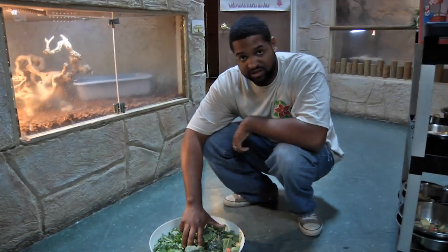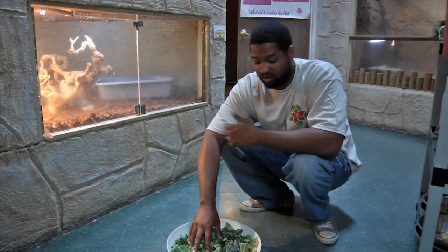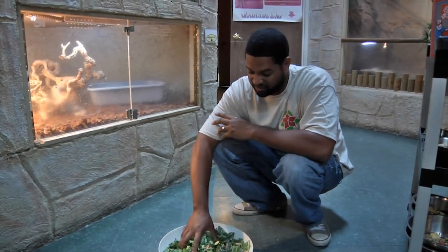One thing a lot of people don't realize when acquiring an animal like this is that for most herbivores — for instance, the green iguana — people will just feed iceberg lettuce, and that's actually got the least nutritional value. It's probably the last thing they would ever eat out in the wild.